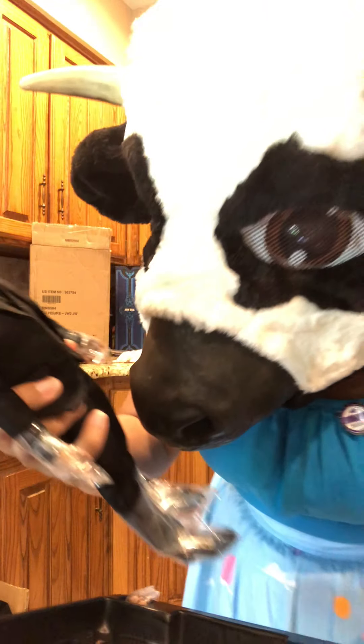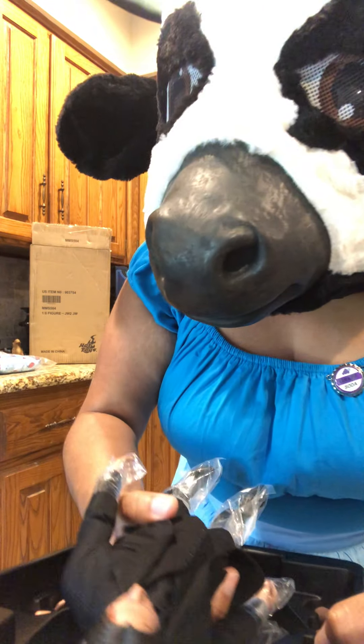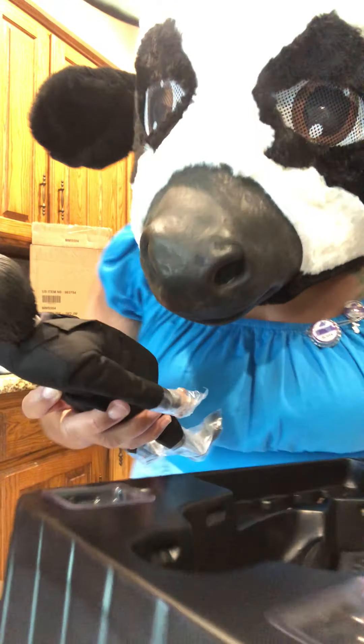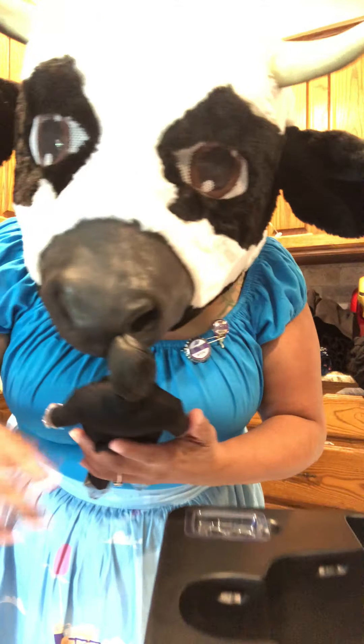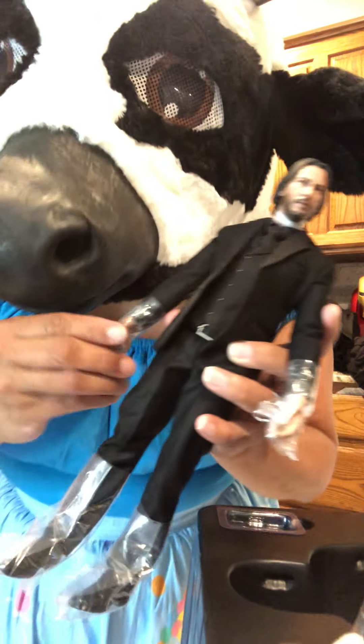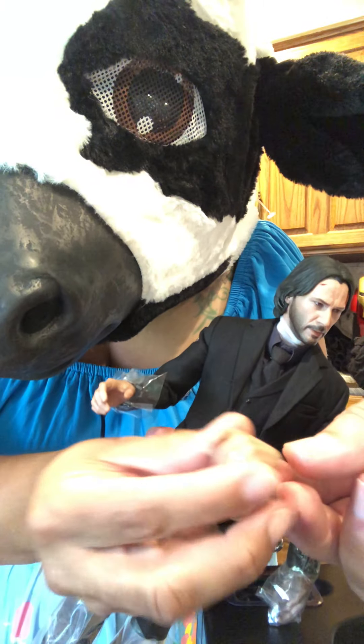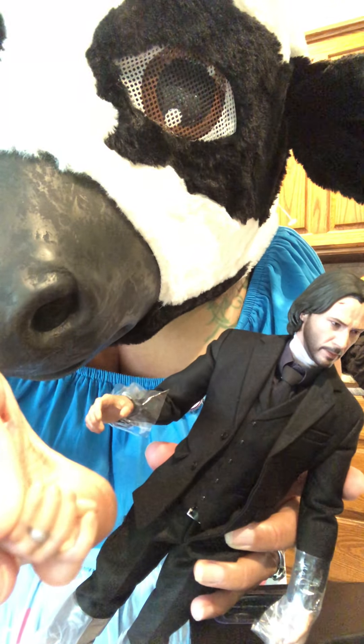Got the boots. And he's got all the hands, so like that he can use different weapons. Now I just need to order the dog. Can you pass me one of the hands so we can show them what the hands look like? Here's an extra hand. He even has a wedding band.